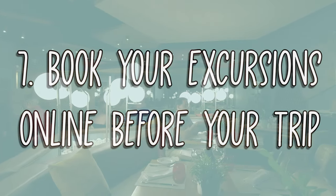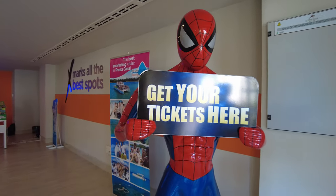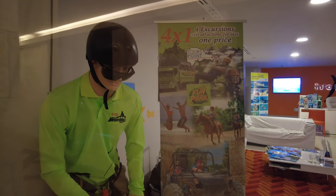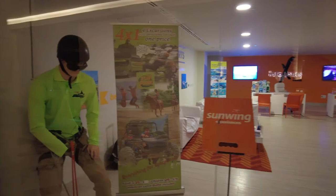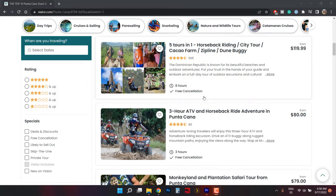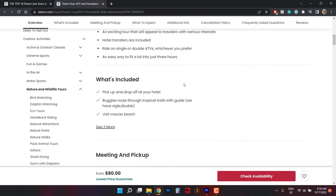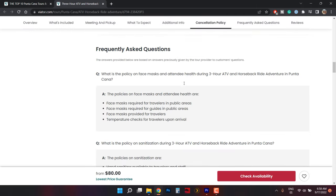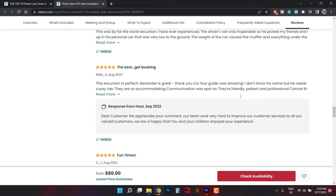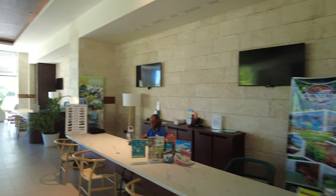Number 7: Book your excursions online before your trip. We strongly recommend booking your off-resort adventures online before arriving in Punta Cana. That way, you'll have a wide variety of tours and providers to choose from, and most importantly, you'll be able to read the online reviews to see if that excursion is the right fit for you. If you wait to book your tours at the resort, you might only have the option of one provider, and a pushy salesman can make you choose an excursion that is not right for you. Not to mention, you'll most likely have to pay a lot more for the same trip.